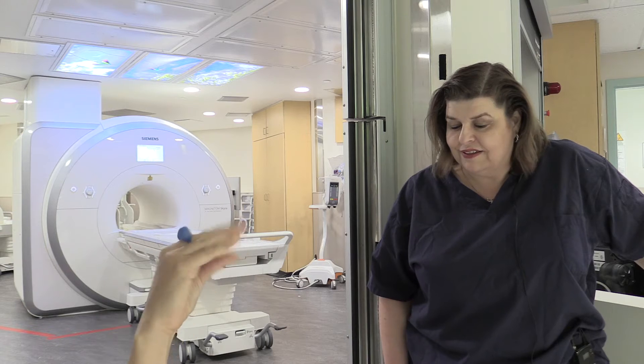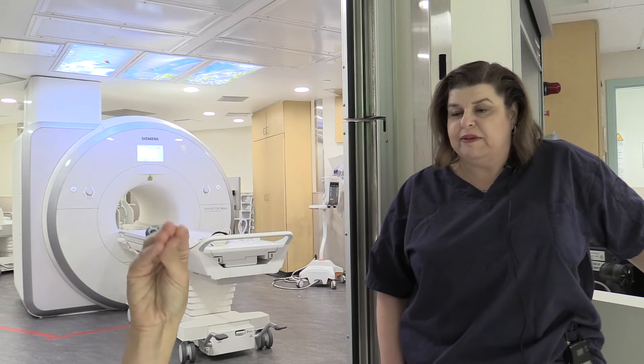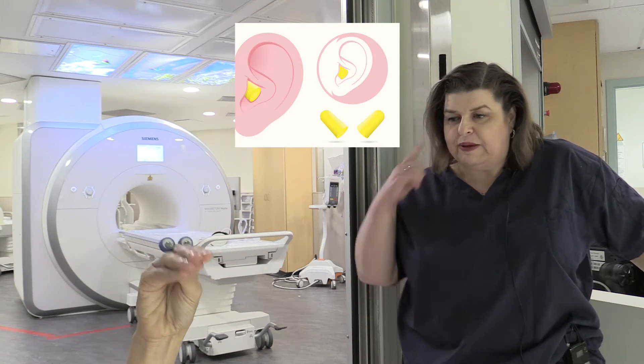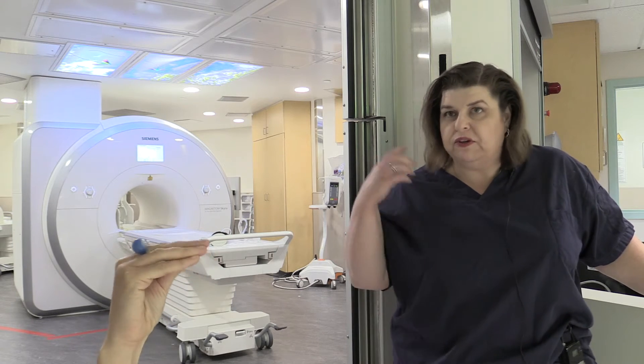When those pictures are being taken, are there any ouches? The pictures do not hurt. We do have to make you wear ear protection because the machine is very loud when it takes pictures. We put little sponges in your ears called earplugs. Can you still hear the noises? You might hear the noises but they won't be hard on your ears.